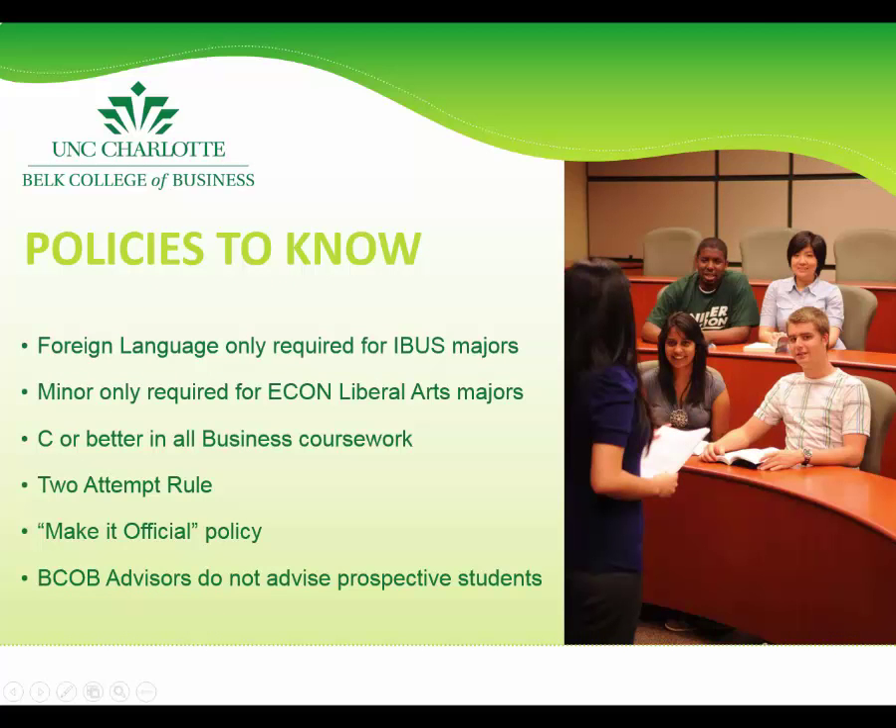A few policies to note: the Belk College does not require students to complete a foreign language, with the exception of the International Business major. Students majoring in International Business must attain competency with a second language, which would be six semesters of language if starting from the elementary level. Other students wishing to learn a foreign language are certainly welcome to do so and can take those courses as electives.